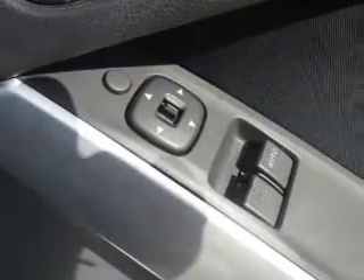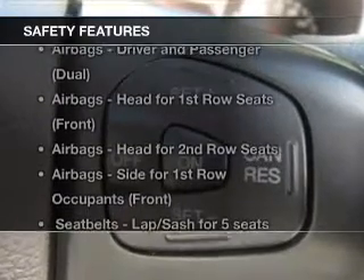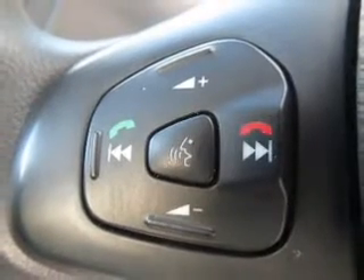You will appreciate the safety feature of anti-lock brakes. It's important to be able to trust in the safety components of the vehicle you purchase. If you're looking for a first-rate vehicle, this one could be yours today.